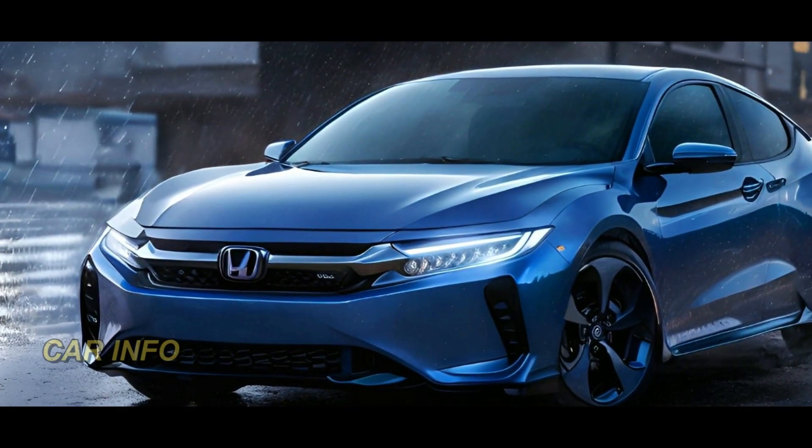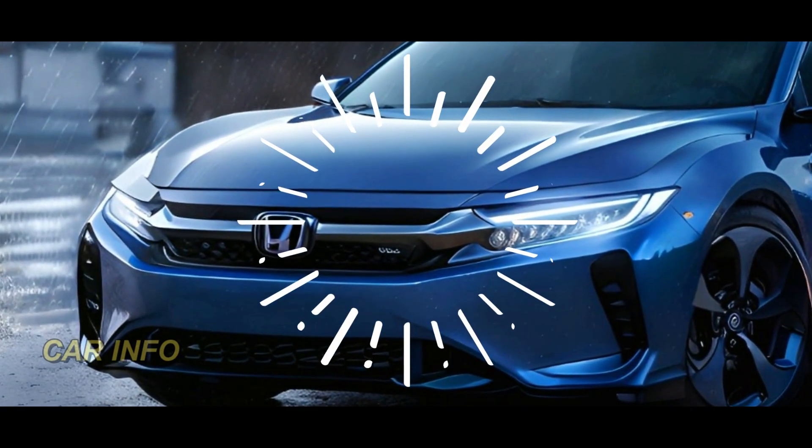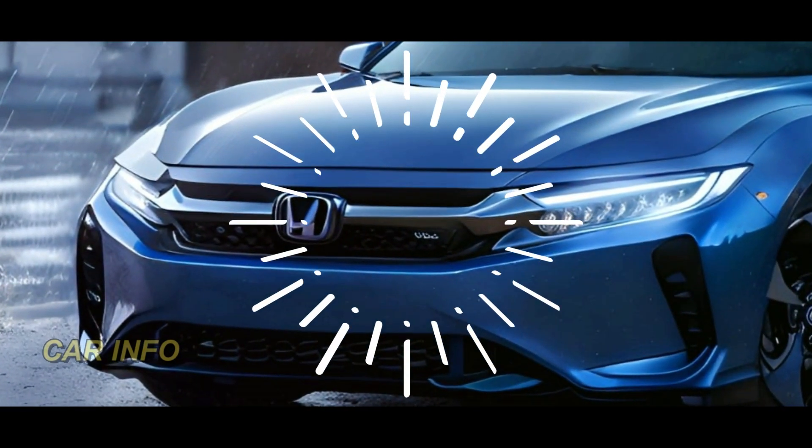The newly designed LED headlights not only enhance visibility, but also add a touch of sophistication to the face of the Accord. It's a head-turner, to say the least.